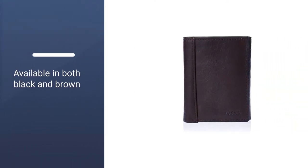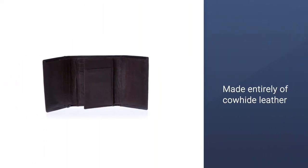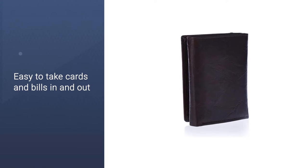Available in both black and brown, this men's wallet is made entirely of cowhide leather with a classic textured finish. The smooth lining makes it easy to take cards and bills in and out. It's also easy to close — just fold the wallet and you're good to go.